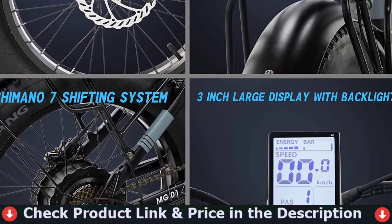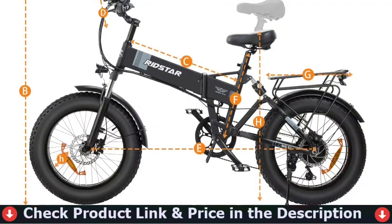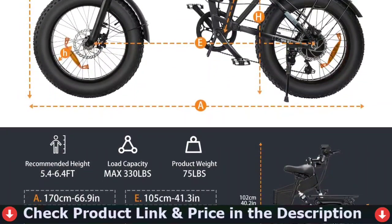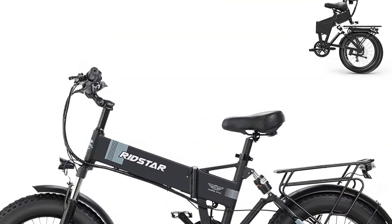This e-bike comes with a 1000W powerful high-speed brushless rear hub motor. 80 nautical miles of torque provides strong climbing power, with max speed reaching up to 28 miles per hour and the ability to conquer 30-degree hills with ease. Applicable to all terrains, you can get an excellent riding experience in snow, beach, mountain, and city road.